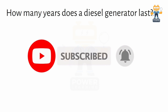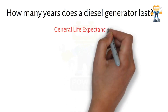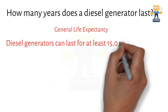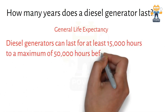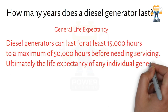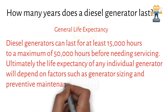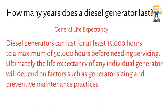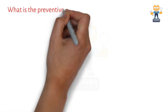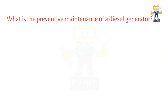Now we will see how many years does a diesel generator last. The diesel generator lifespan — diesel generators can last for at least 15,000 hours to a maximum of 50,000 hours before needing servicing. Ultimately, the life expectancy of any individual generator will depend on factors such as generator sizing and preventive maintenance practices. Good maintenance is the key to diesel generator life.